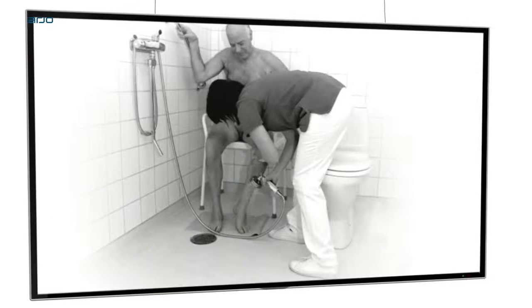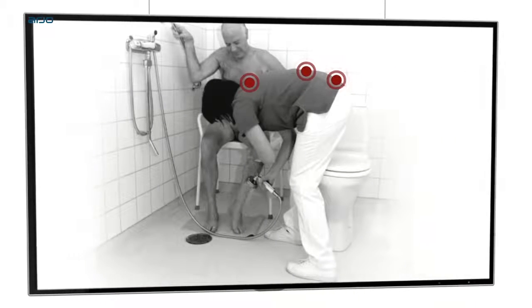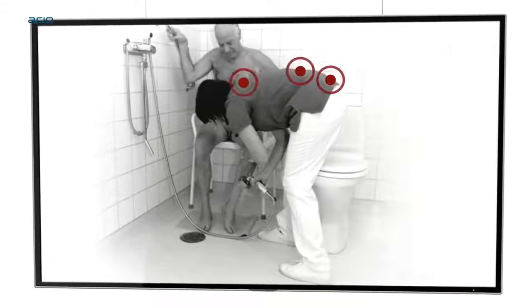Changing clothing and carrying out sensitive hygiene tasks can be cumbersome and can create unnecessary risk for carers, residents, and patients.